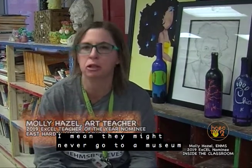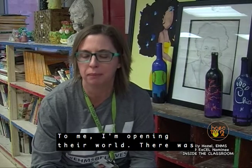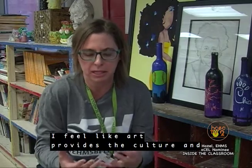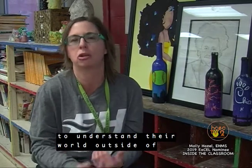I think for some of these kids, I am the sole provider of their culture. They might never go to a museum. They might never leave Glendale, Kentucky. They may never visit the Speed Museum or the MoMA. And to me, I'm opening their world. There was a quote from Mr. Holland's Opus that said, 'If you take the arts out of schools, there'll be nothing to read or write about.' I feel like art provides the culture and the meat of what they need to write about, and it makes them well-rounded, to understand their world outside of themselves, other cultures, other influences, and to be able to respect those.